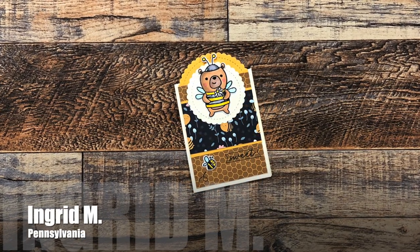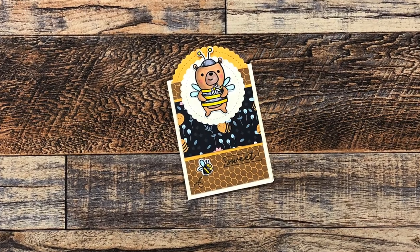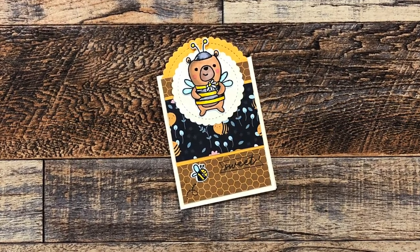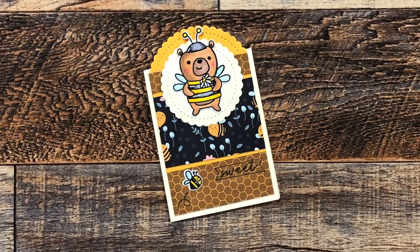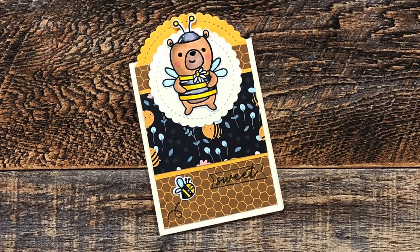Ingrid M from Pennsylvania sent in this beautiful card — it uses a September 2022 sheet load which was a mini slimline with tent topper. I love that cute little bear and that bee down in the corner — the only time I will say I like a bee! Thank you so much, Ingrid.